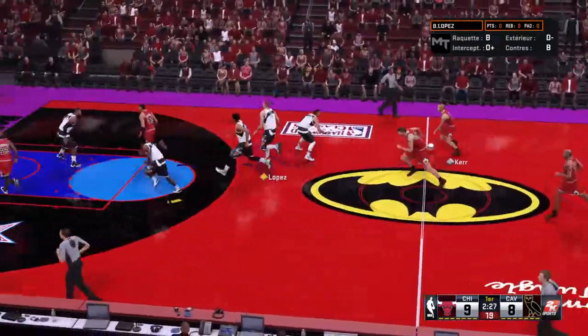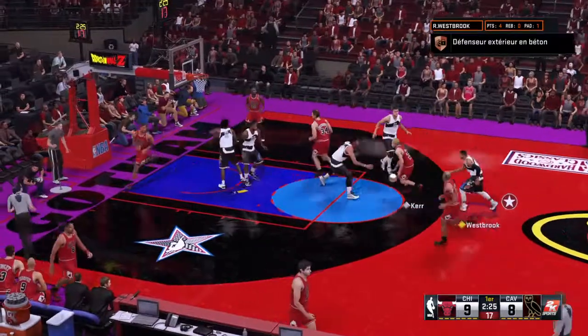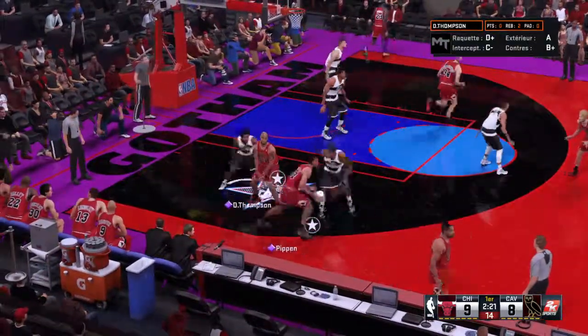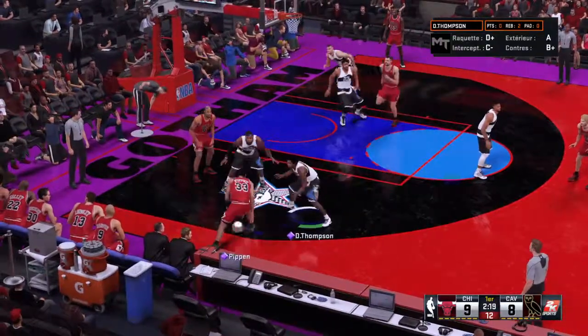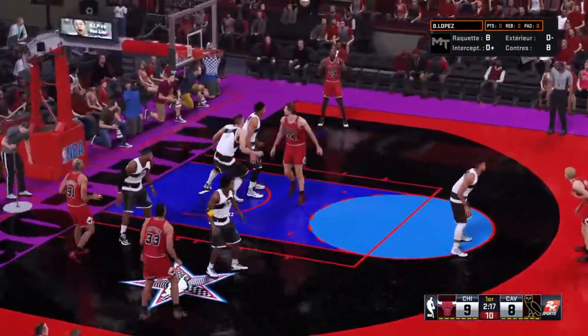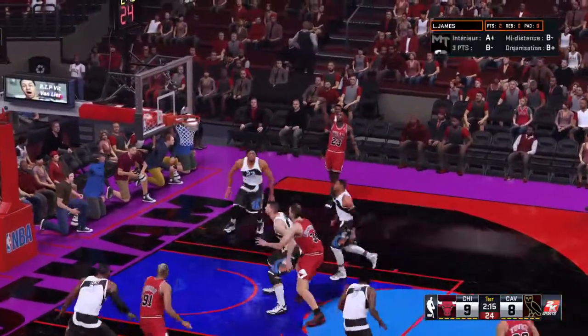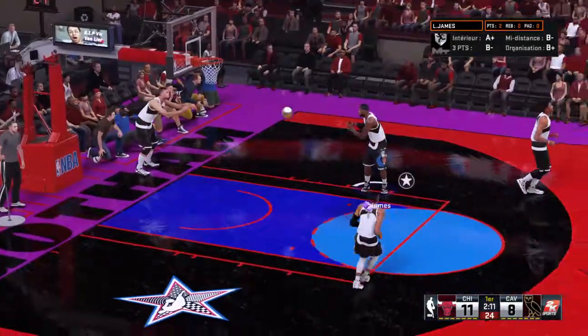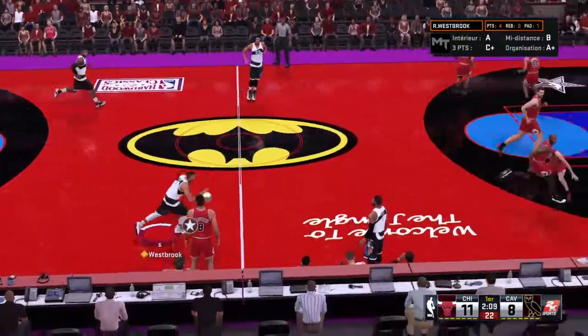We're just over three and a half minutes into the first quarter. Kerr kicks to Rodman — Pippen on the wing, he's covered by Thompson. A wide open look for Jordan, gets a very good look and converts. Jordan's got nine points; Cleveland trails by three.